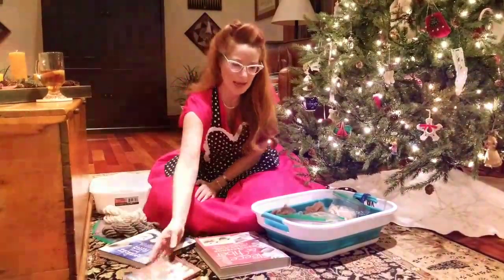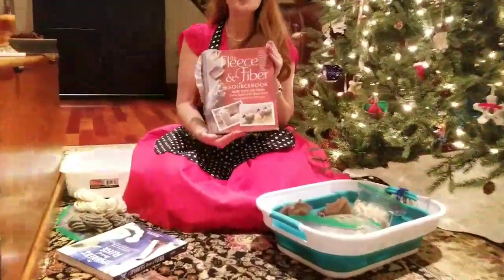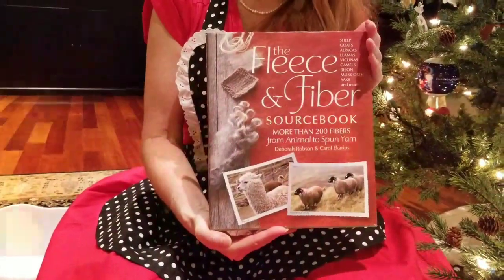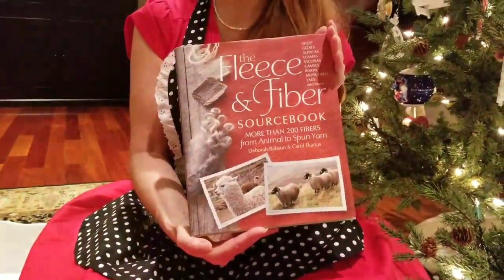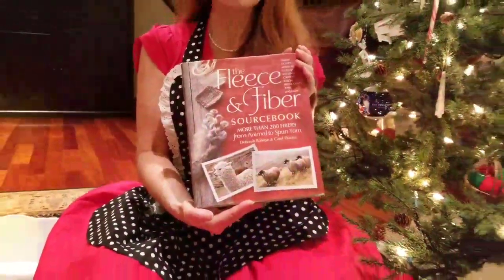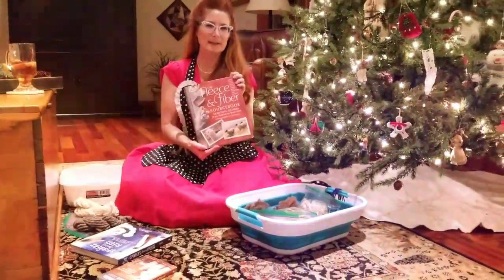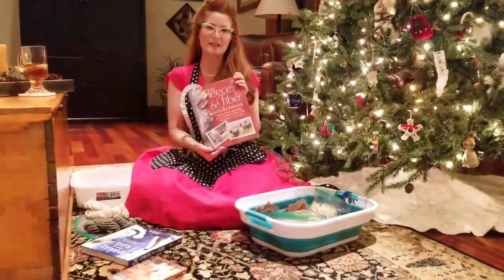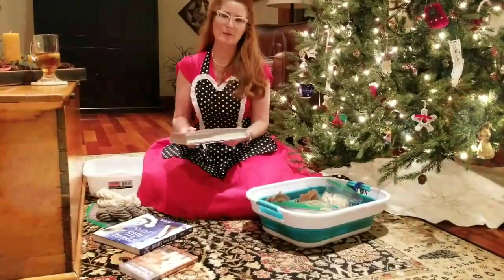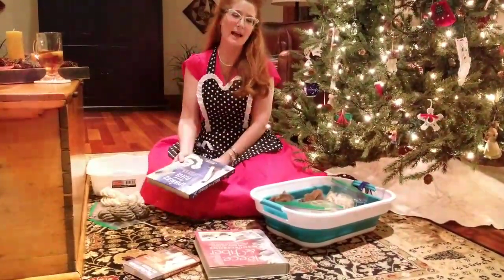In addition to that, by the same authors, is the Fleece and Fiber Sourcebook. It covers the same topics but is a lot more in-depth. This is kind of like the fleece bible for spinners. It's indispensable — I go to it frequently when I'm looking up breeds and whether or not a fiber is suitable for the project I have in mind.